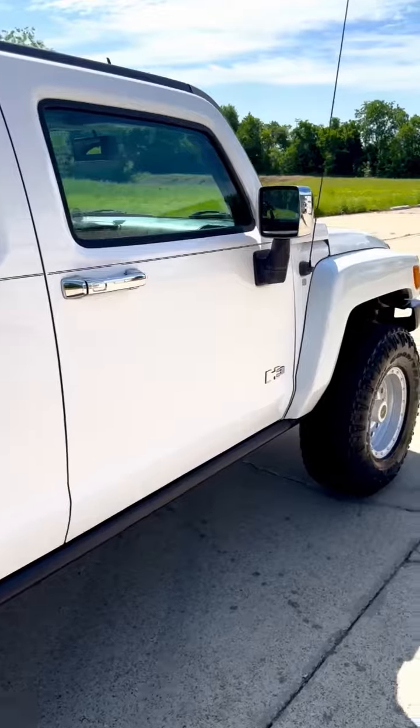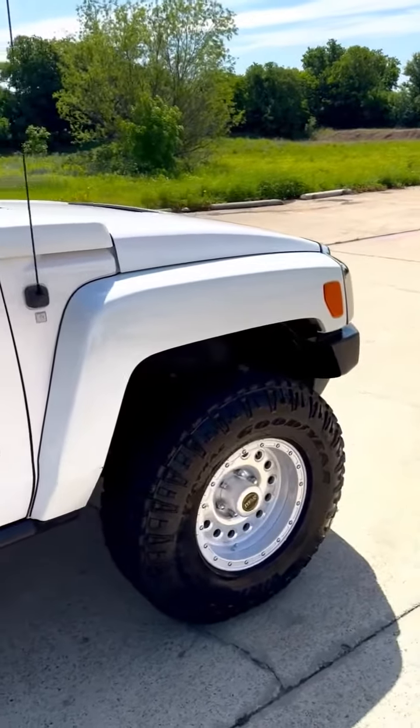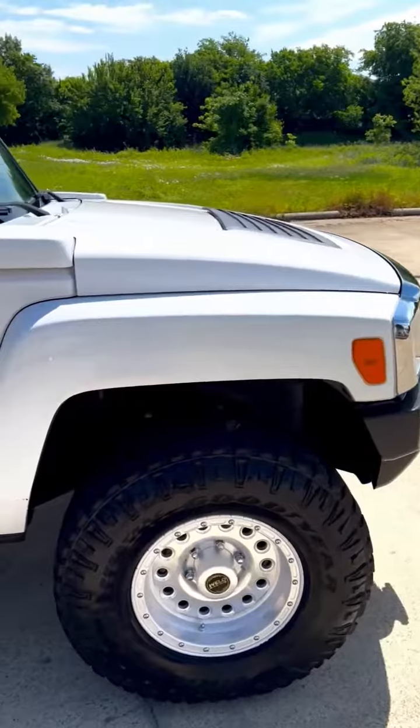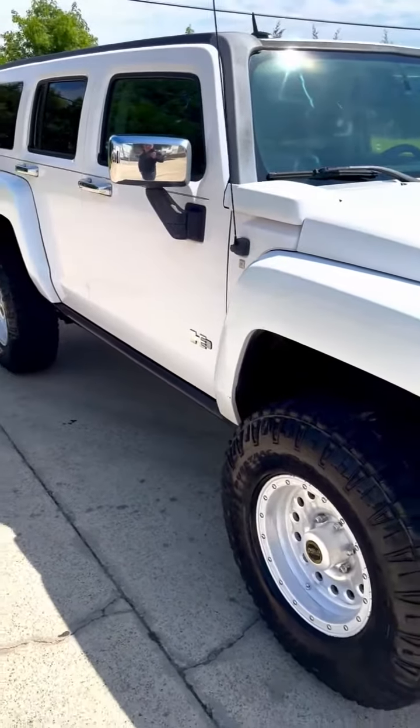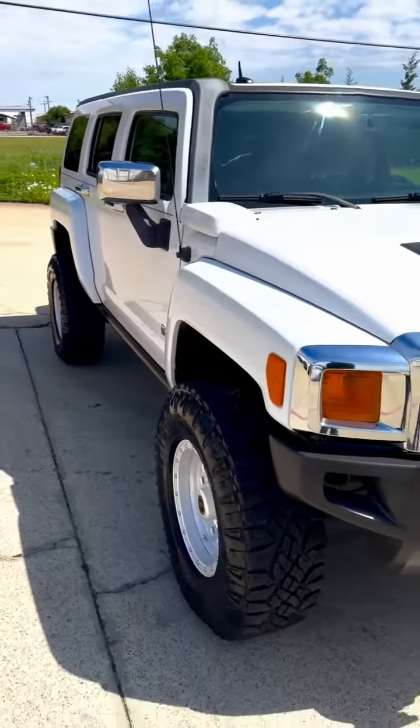The vehicle is running. It needs nothing mechanically or cosmetically. It's been through our shop — we always do a full inspection on every vehicle that we sell. It needs nothing mechanically or cosmetically.